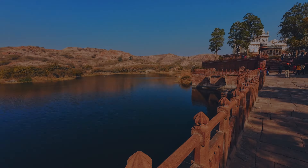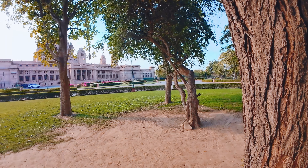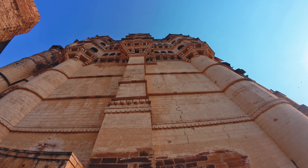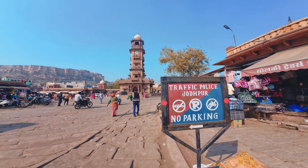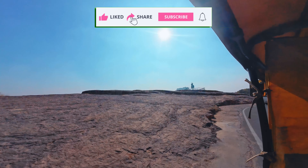This video is about the itinerary — how, where, and why. These questions and answers are all covered here. This video is so interesting that you'll want to subscribe to the channel, so hit the subscribe button right now. And let's begin.